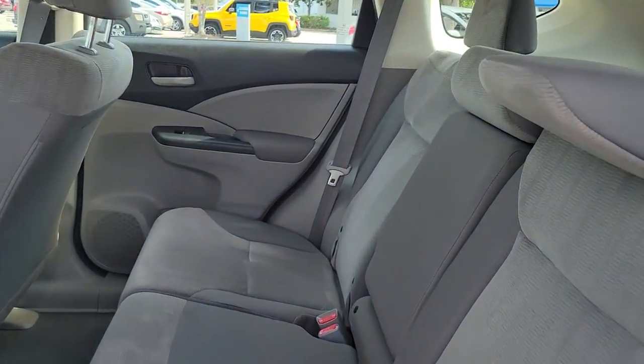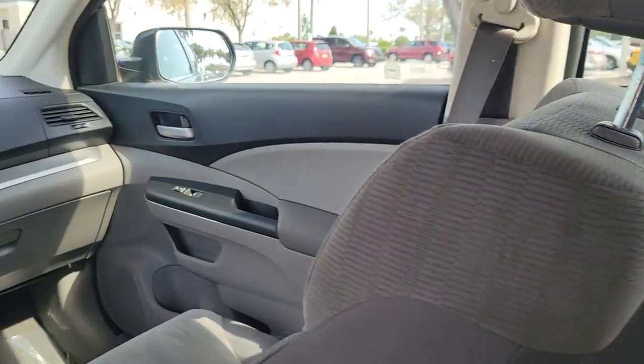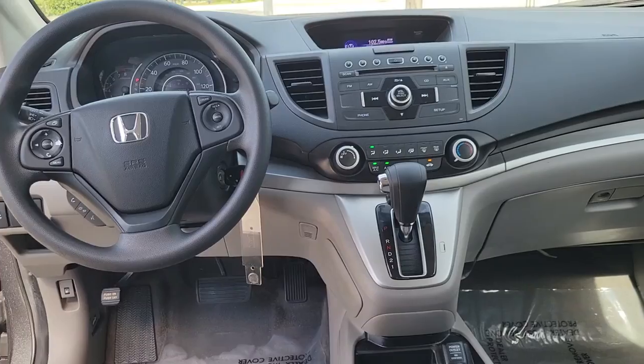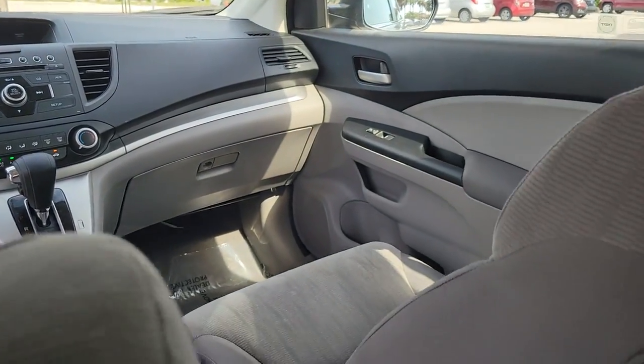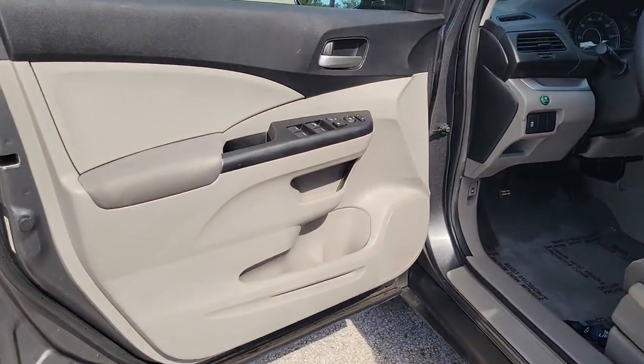These are just some of the great options this vehicle comes with: keyless entry, electronic stability control, traction control, tire pressure monitoring system, passenger vanity mirror, trip computer, MP3 player, driver vanity mirror, bucket seats, and front reading lamps.